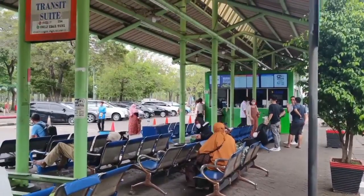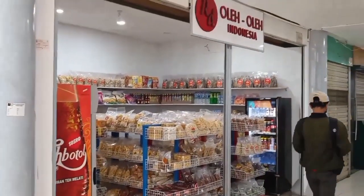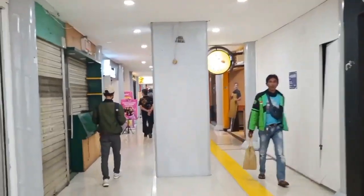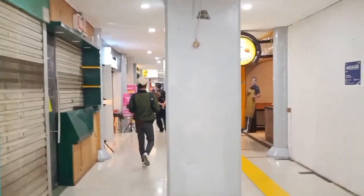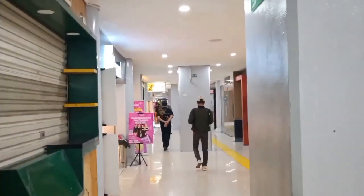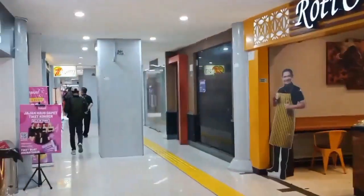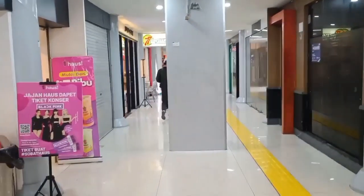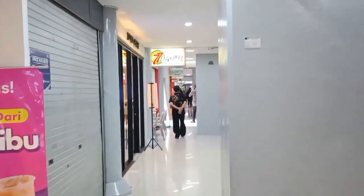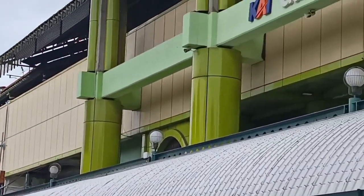Gambir Station has a distinctive feature in the form of a bell sounding the instrumental song of Kicir-Kicir, which is often played at every arrival of long and medium-distance passenger trains. As the siren signals the train is about to leave, the porters line up beside the train. As the train starts running, the porters greet passengers by placing their right hand on their left chest, as an expression of gratitude.